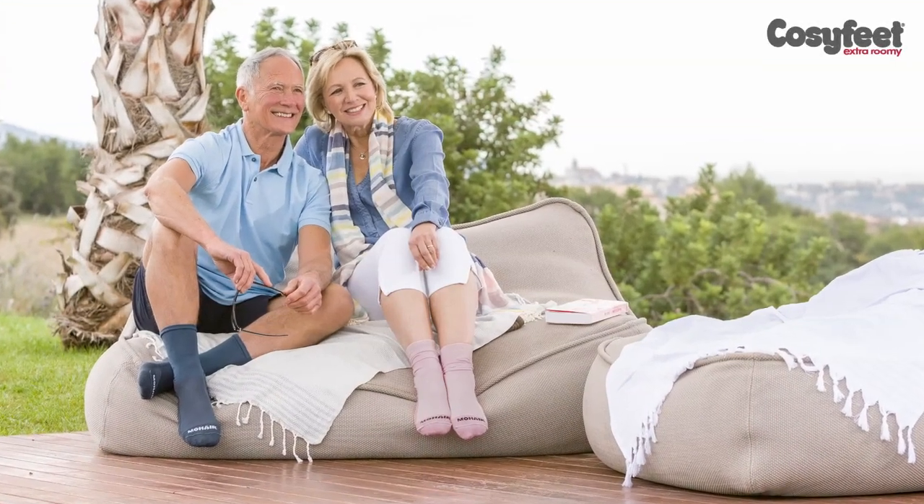Hello, I'm Jo from Cozyfeet and today I'd like to talk to you about our fabulous range of Cape Mohair socks. We have two options: our Medi sock, which is available in navy, sage and black, and our lightweight Medi sock, which is available in teal, grey and this lovely light pink.